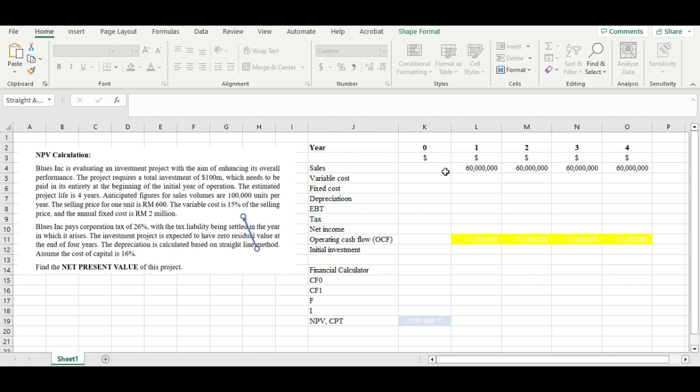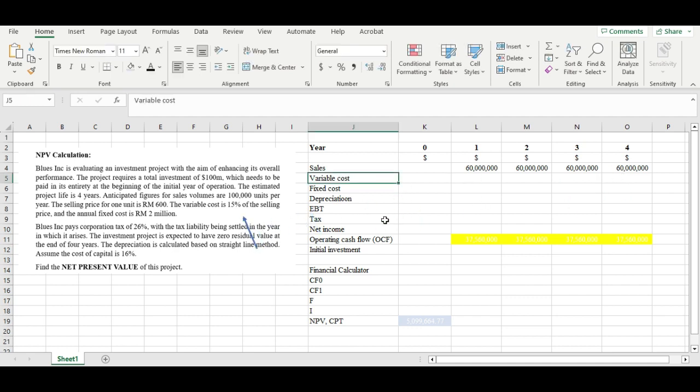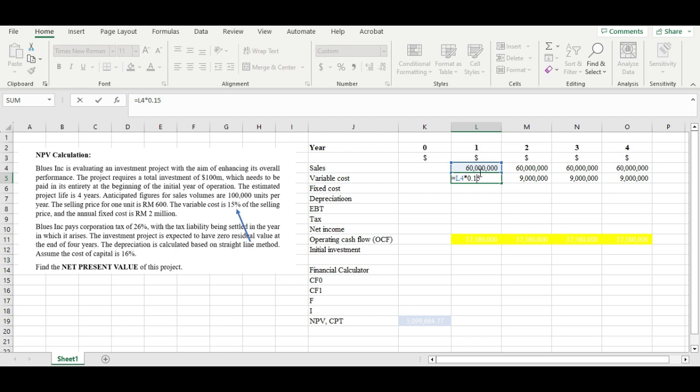For the variable cost, the question mentions that it is 15% of the selling price. So we take 15% and multiply by our 60 million in sales, which gives us 9 million in variable cost from year one all the way to year four.